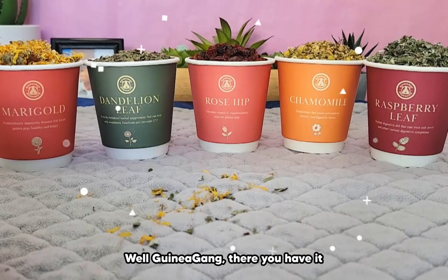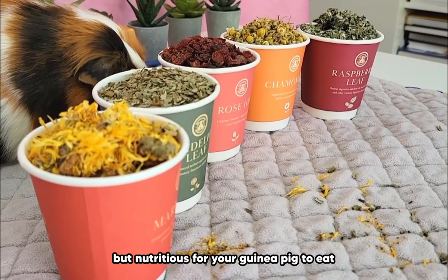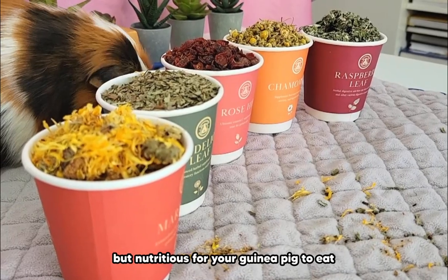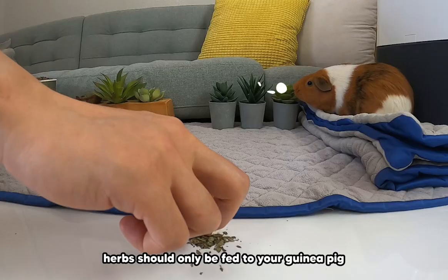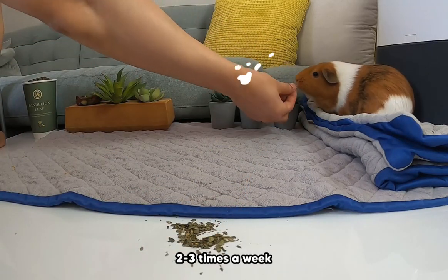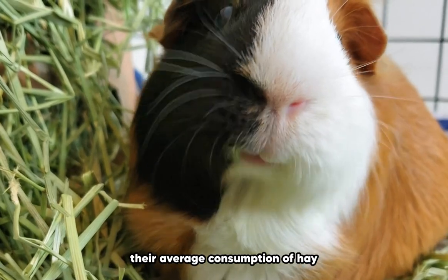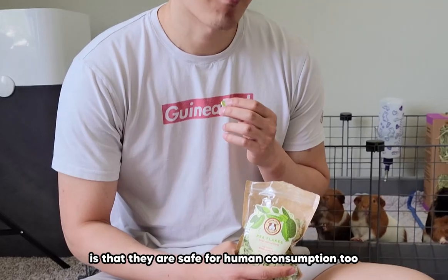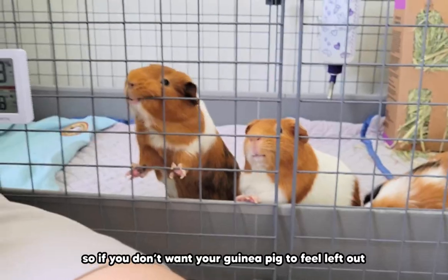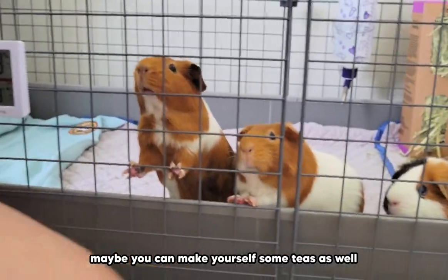Well, guinea gang, there you have it — 7 flowers and herbs that are not only safe, but nutritious for your guinea pigs to eat. Don't forget that like many veggies and fruits, herbs should only be fed to your guinea pigs 2-3 times a week. They should not overshadow their average consumption of hay. One of the best things about these herb options is that they are safe for human consumption too, so if you don't want your guinea pigs to feel left out, maybe you can make yourself some teas as well.